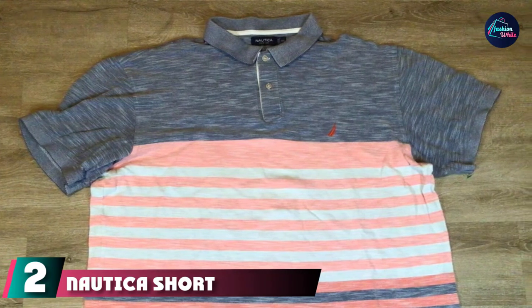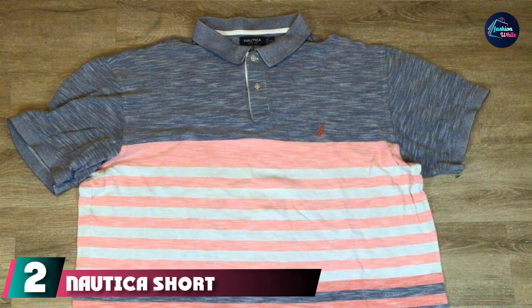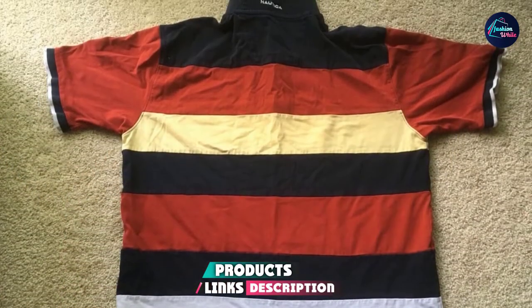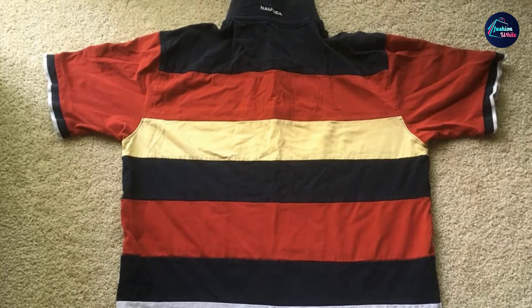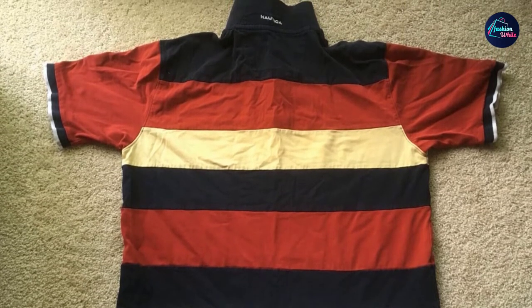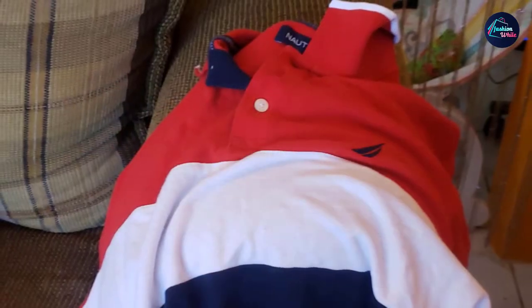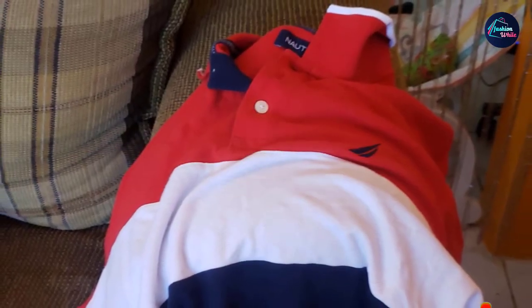Moving on to number two, we have the Nautica Short Sleeve Color Block Polo Shirt. Inspired by nautical flags and banners, this color block polo is made from cotton and has a classic fit that's made for beachside diners and boat-loving guys to rock on or near their seaside adventures. It has a vented hem and comes in three different colorways, and we're opting for this highlighter yellow.